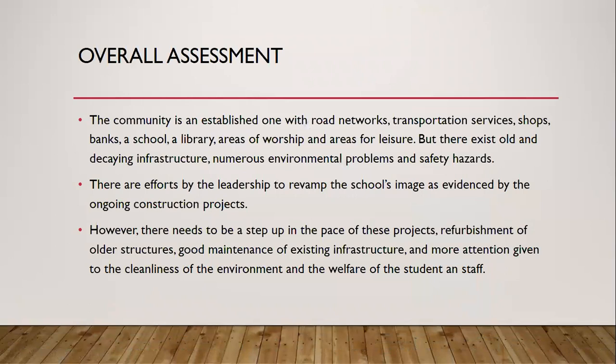My overall assessment of the community: it's an established community with road networks, transportation services, shops, banks, a school, a library, areas of worship, and areas of leisure. However, the infrastructure is very old and dilapidated — it definitely needs to be revamped. There are numerous environmental problems like open refuse dumps, lack of toilet amenities for students, and open gutters and ditches with water collecting in them — all of which are public health issues.